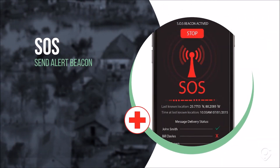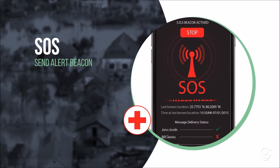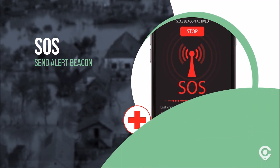SOS: in an emergency such as an accident or natural disaster, you can engage the SOS mode, and Clicky will send out an alert beacon with your location and a message to contacts you select.